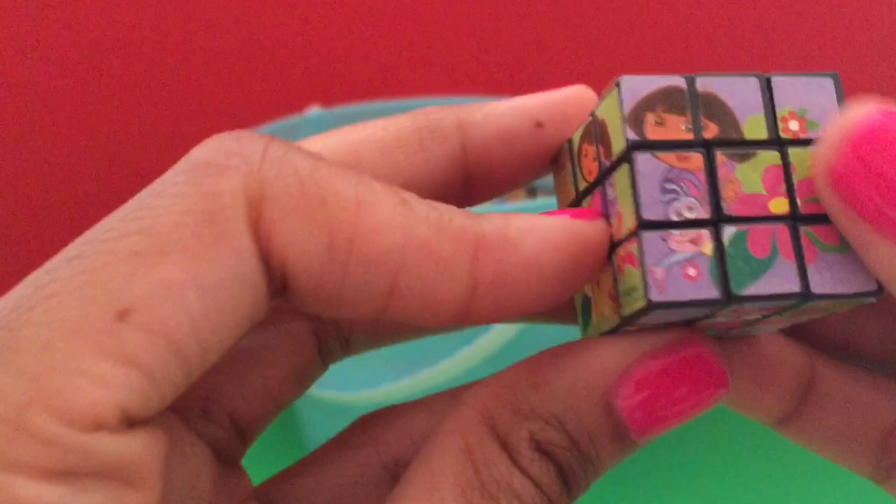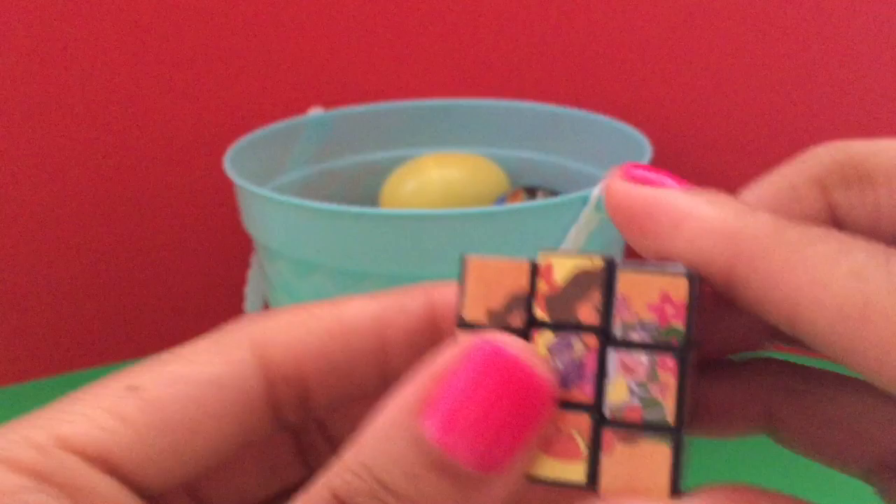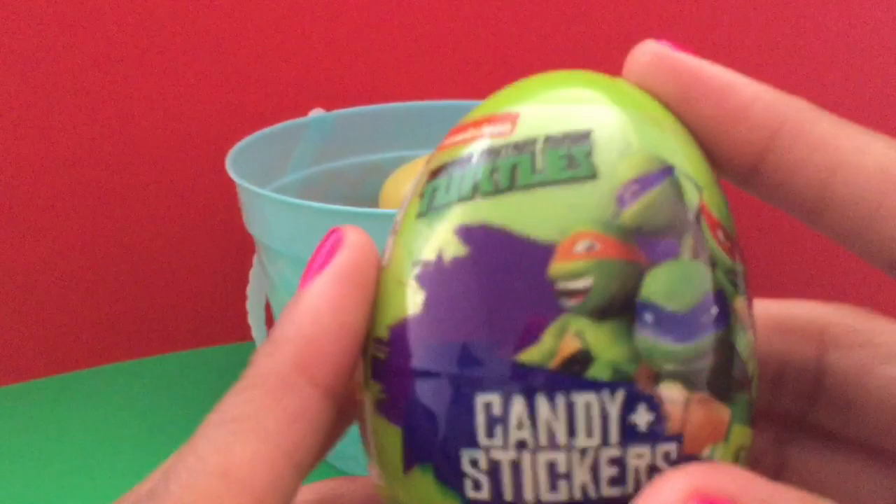It's a Dora cube. Each side is different — you can mix and match. Ninja Turtles.